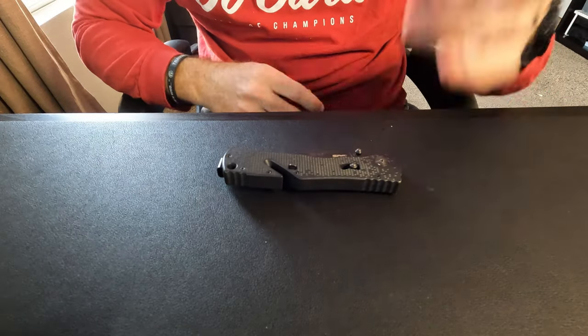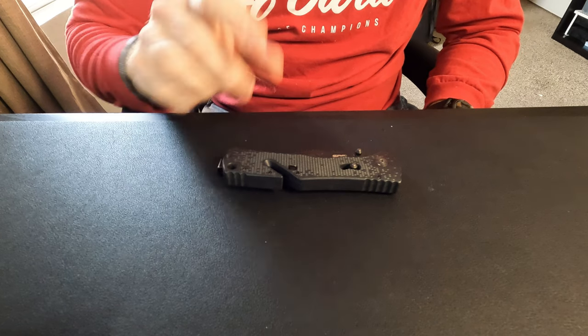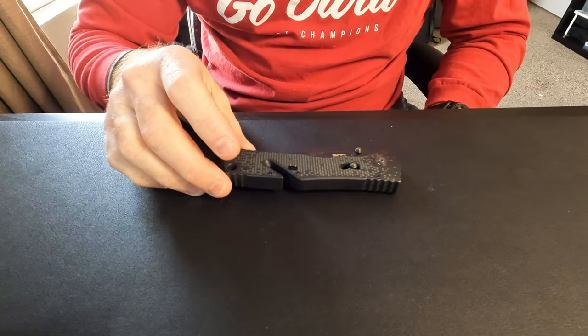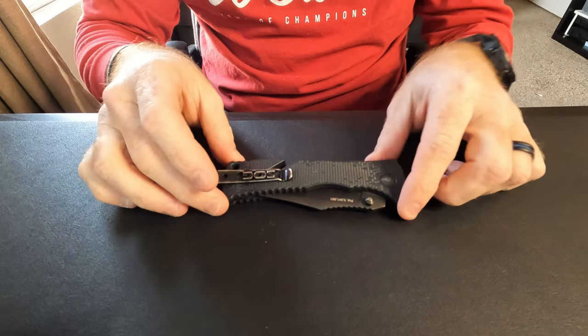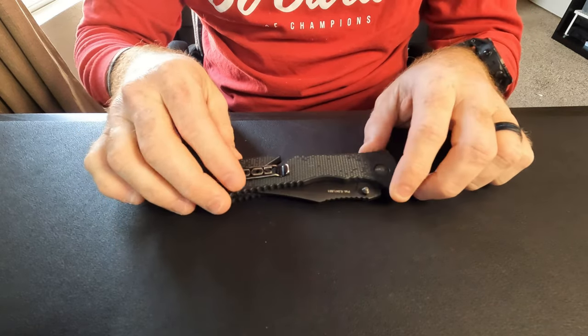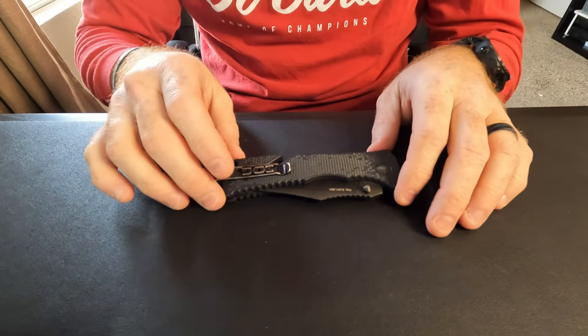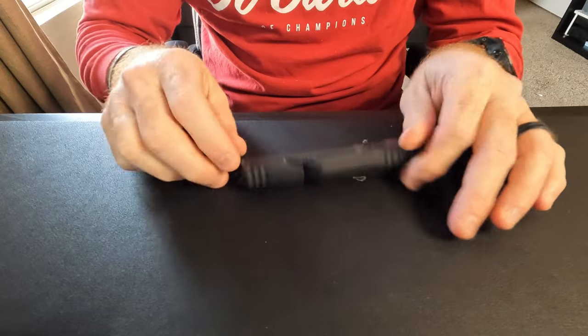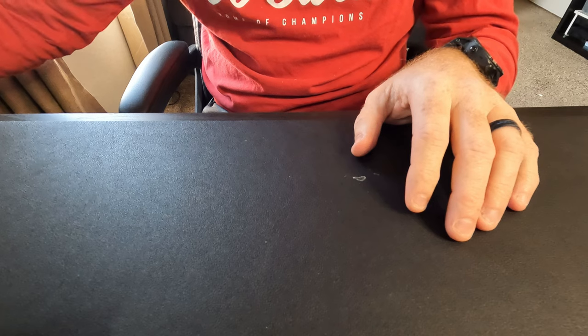Lastly for tools, I carry a variety of pocket knives. I don't need a super fancy one — I've been carrying the SOG Trident for a long time because it has a deep carry pocket clip. You can spend hundreds of dollars on knives, and that's fine, but I keep my knives pretty simple. Right now the SOG Trident is what I've been carrying.